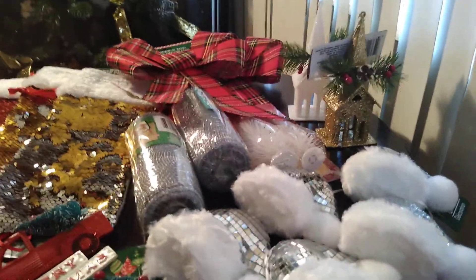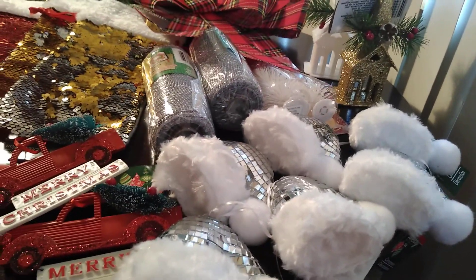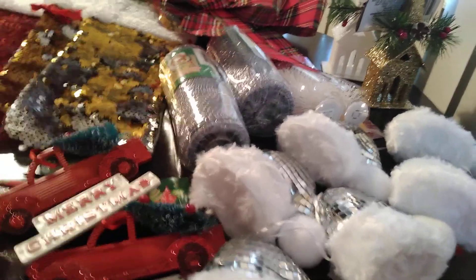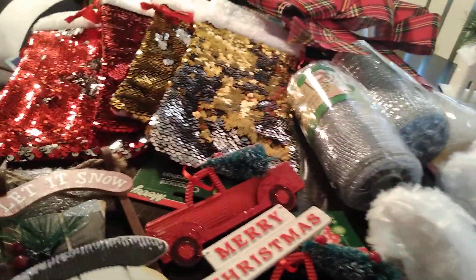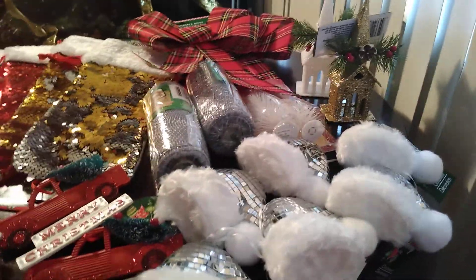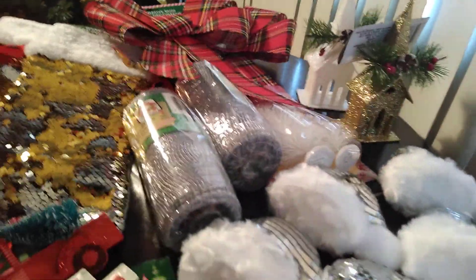A lot of the stuff I saw were things I got previously or repeats from last year. Welcome to my channel if you're new — I hope you enjoy and subscribe, tap the notification bell. Please share with someone who might be interested, and don't forget to thumbs up if you enjoy. Thank you for supporting me, I appreciate that very much.